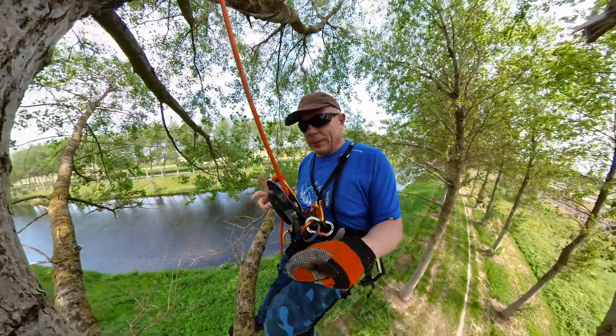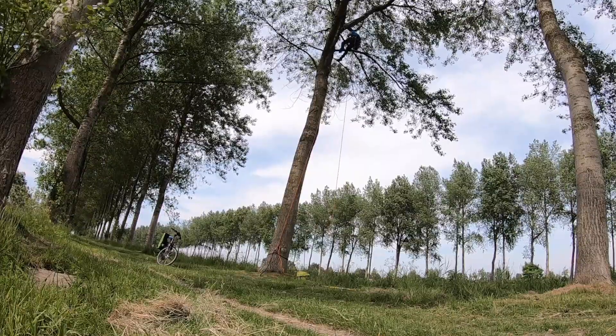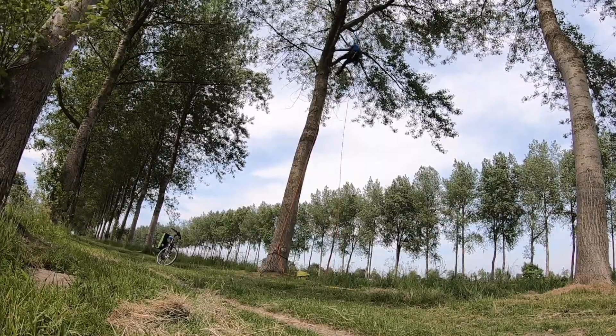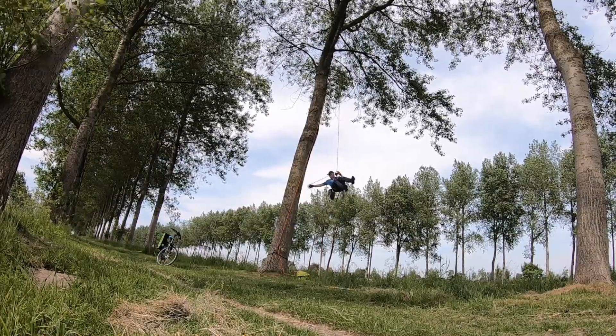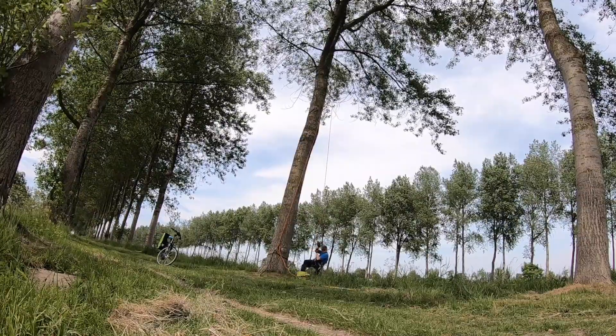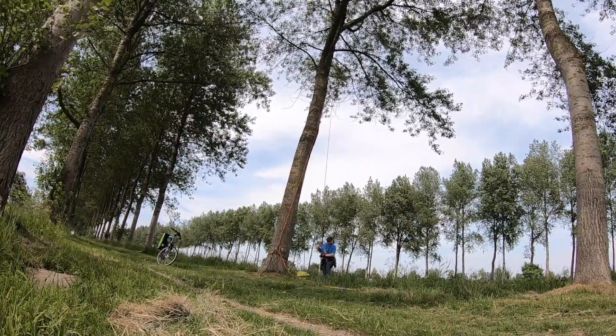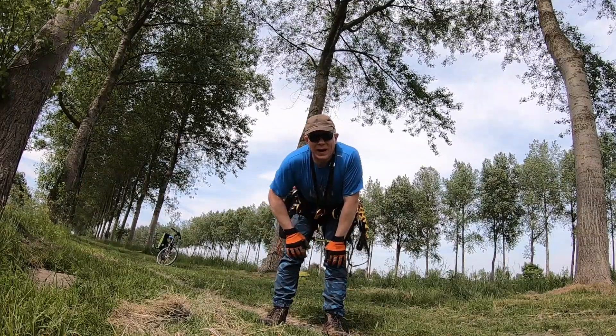Now I'll log the cache and then we'll move on. Tree number one done - on to tree number two.